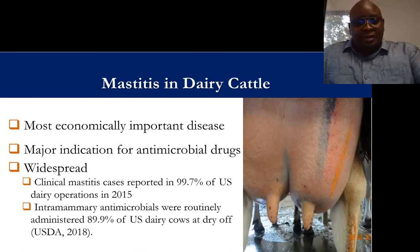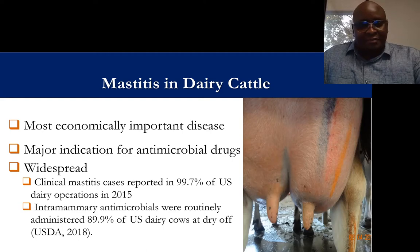I just want to give a brief overview of mastitis in dairy cattle. This is one of the most important diseases in the dairy industry because of the cost of the disease, and it's also one of the major indications for antimicrobial drug use.